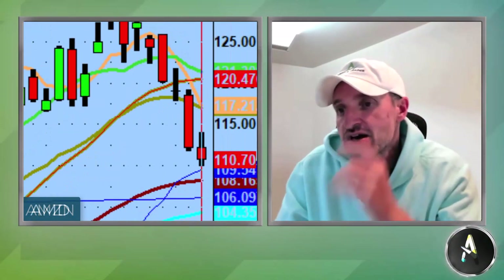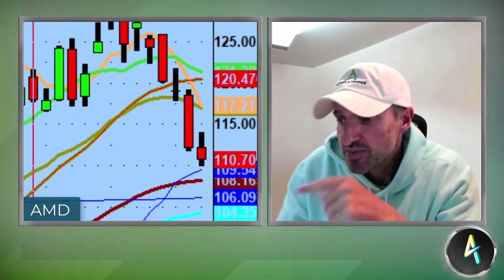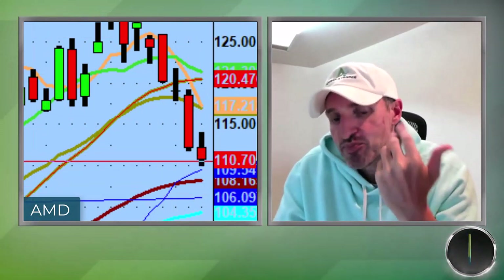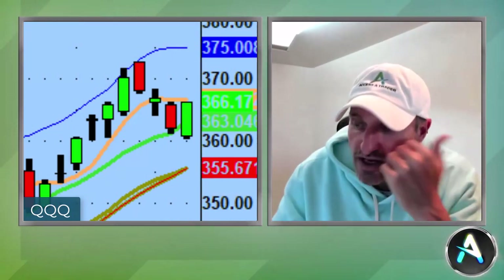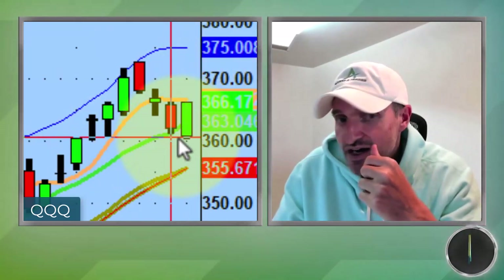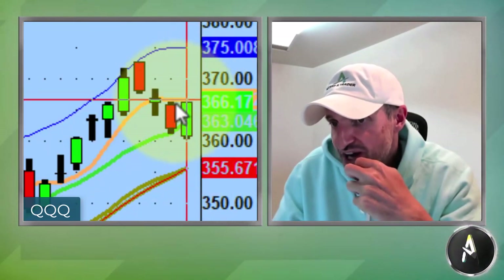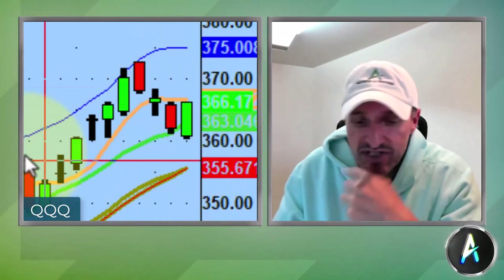The one stock that can't get out of its own way is AMD — it has been absolutely destroyed the last three to four days. For tomorrow, pretty basic: if the QQQs can reclaim the five-day moving average on a weekly expiration, maybe we'll get a really strong upside day. But if the bears take control and we lose back to 360, we should see 355. So again: 366.40 to the upside and 360 to the downside for the bulls.